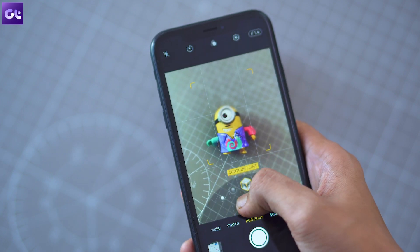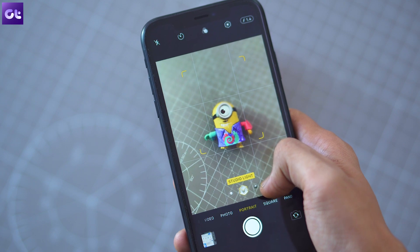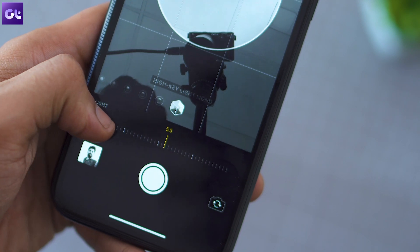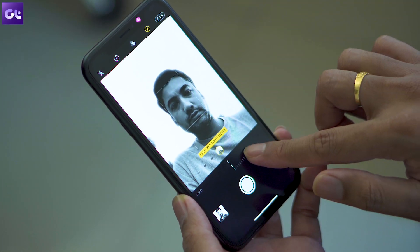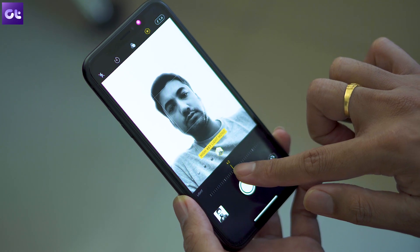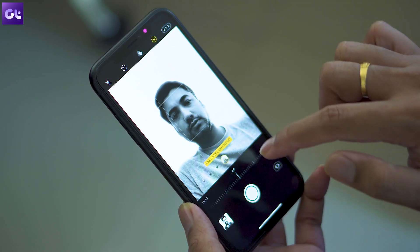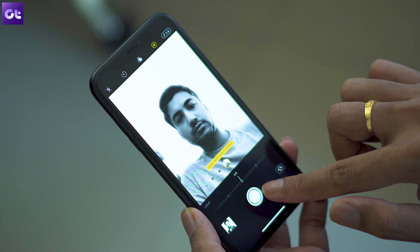iOS 13 also packs in some improvements to the camera app. You get access to new portrait mode light controls along with the new High Key Mono lighting effect. You can increase or decrease the portrait light intensity for each portrait effect — increasing it gives you smoother skin, sharper eyes and brighter facial features, while decreasing it gives your images a more subtle, refined look. The new High Key Mono effect is also quite good, letting you click stunning monochromatic portraits with a white background.